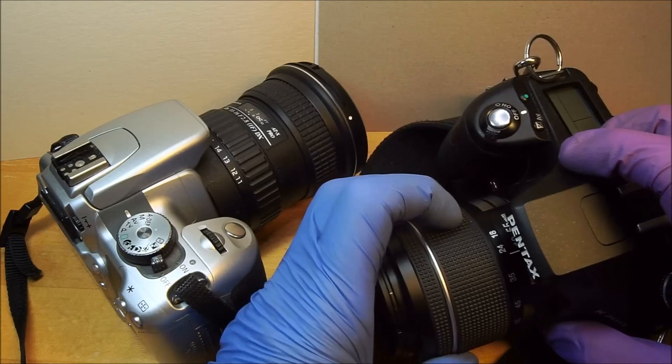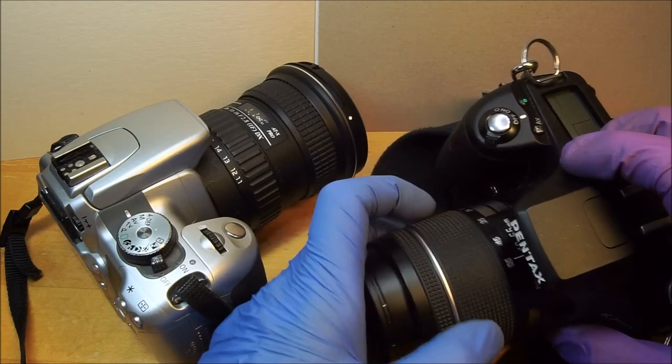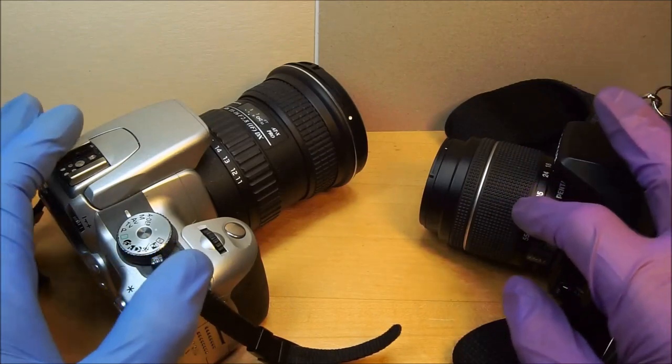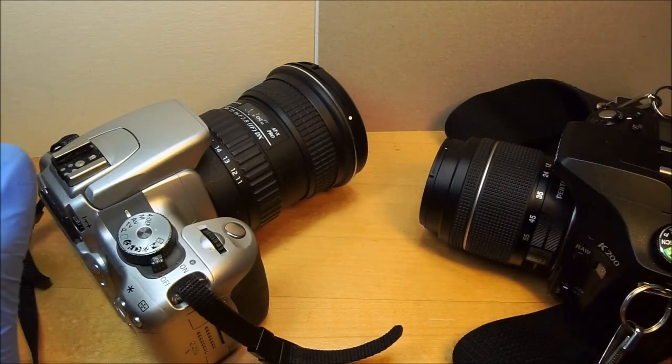55 down to about 28mm you could do okay, but anything at 24 or 16 you have trouble. That's because wide-angle lenses spoof the autofocus.